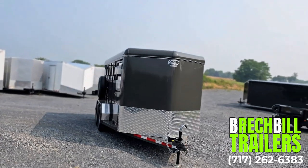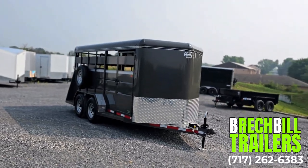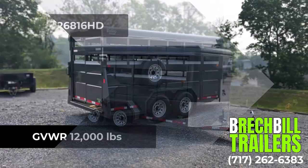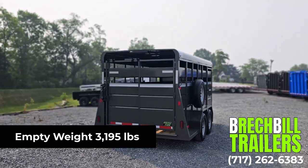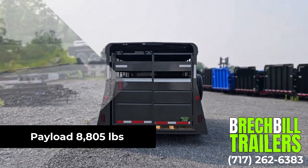In this video, we are going to be looking at the Valley 7x16 12,000 lb Livestock Trailer, model number 26816HD. Its GVWR is 12,000 lbs. The empty weight is 3,195 lbs, giving this trailer a maximum payload capacity of 8,805 lbs.